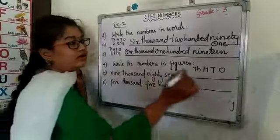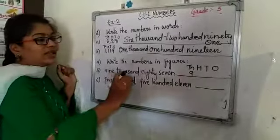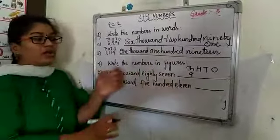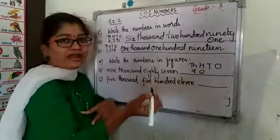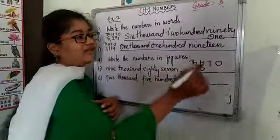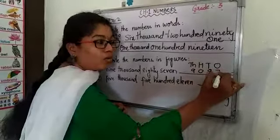9 is in the 1000s place, so write 9 in the 1000s. Next we have 87. Can you see any 100s number? No. So that is why we will place 0 in the 100s place. Then we have 87, so 8 comes under 10s and 7 comes under 1s.